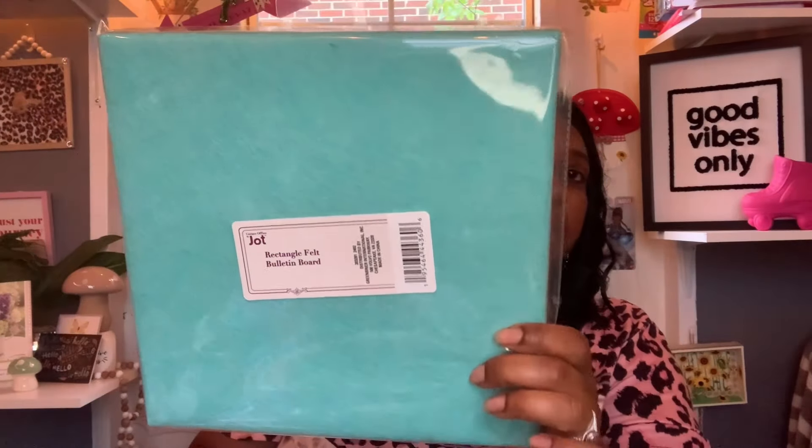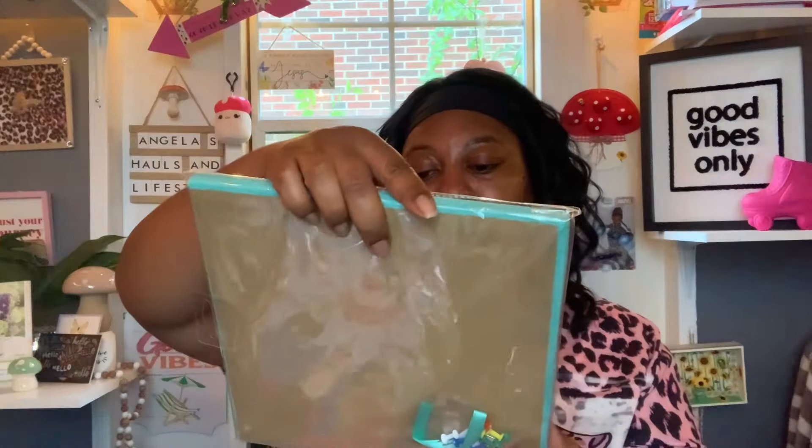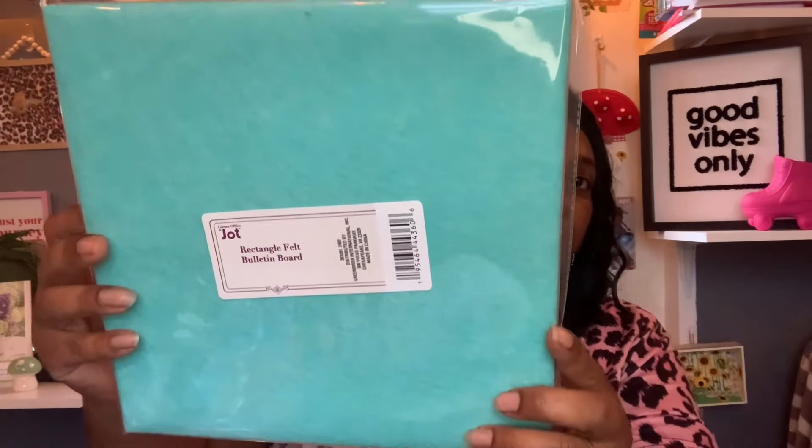This one you saw in my thumbnail — it's by the Corner's Office by JOT, a rectangle felt bulletin board. I thought these were so cute so I picked up two: one in hot pink and one in teal turquoise. I figured I could have one at home and one for work. It comes with a little ribbon tie and some thumbtacks — distributed by Green Bar International.